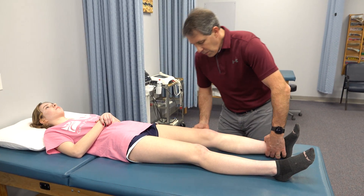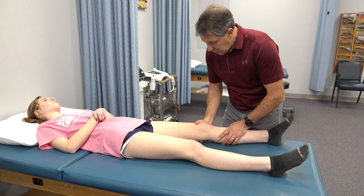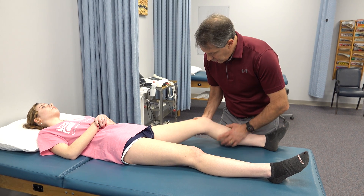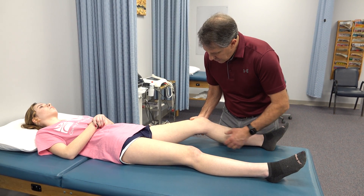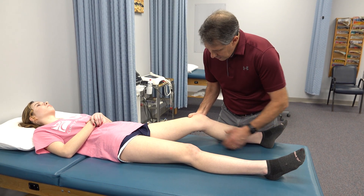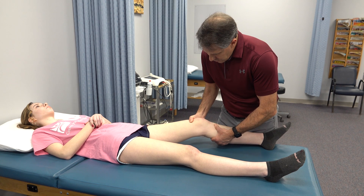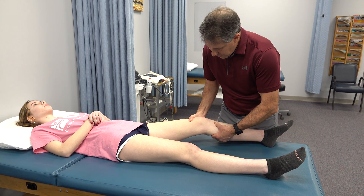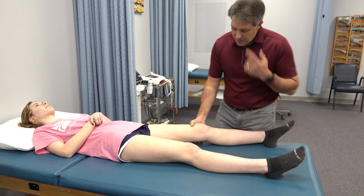The way we confirm this ACL tear is with the patient relaxed — we're going to do a Lachman test. It's very important that they relax and just let me do all the work. We flex them to 20-25 degrees of knee flexion holding the femur. Then we take the tibia and do an anterior shift — and you can see that is a positive Lachman test. There is no end point and there is an excessive amount of anterior play of the tibia on the femur.